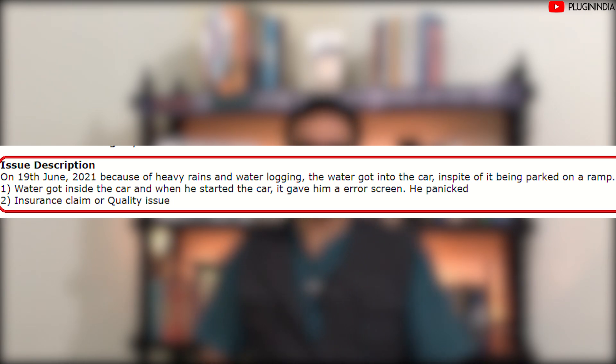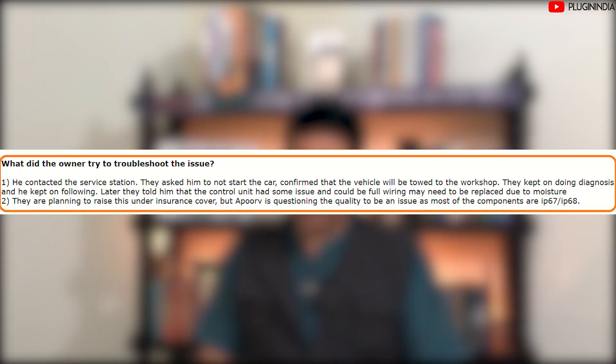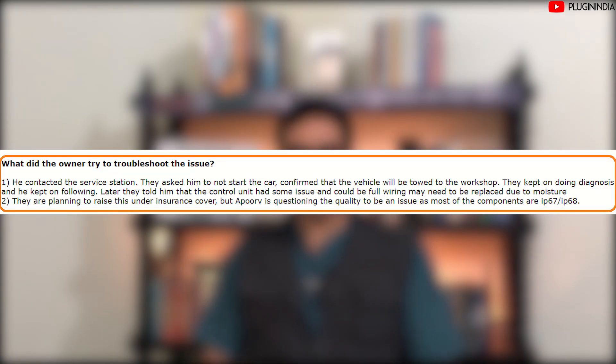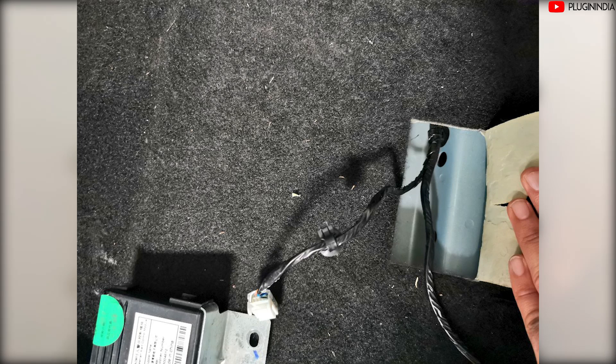He wondered what he should do — whether this was an insurance claim worthy issue or a quality defect, given that the car's components are IP67/68 rated. He contacted the service station and they asked him not to start the car and said it would be towed to the service center. The car was towed to the workshop where they conducted diagnosis, and they told him the control unit had an issue and the full wiring might need to be replaced due to moisture.